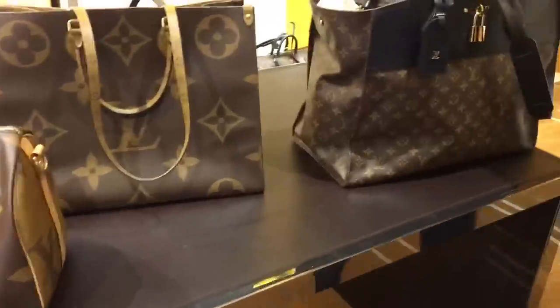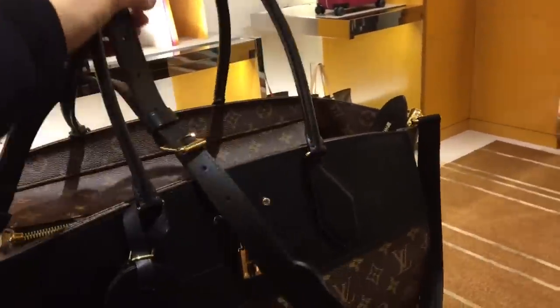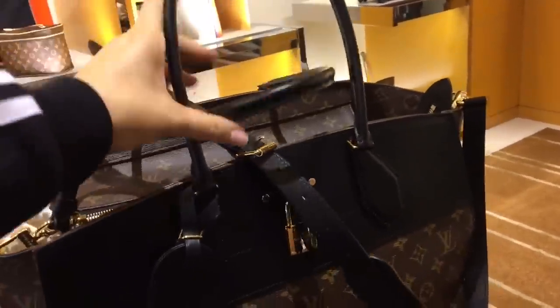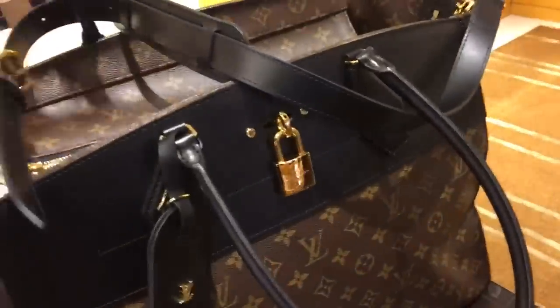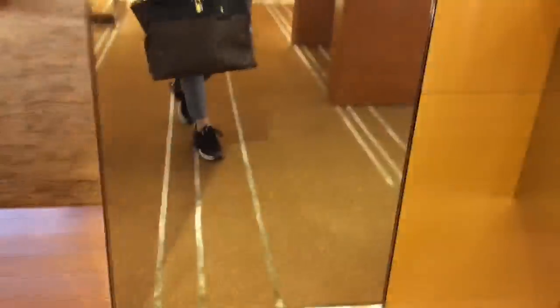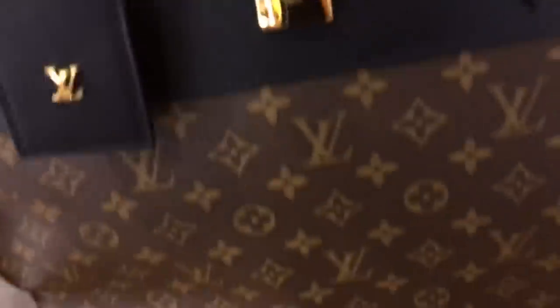How about a little Louis Vuitton eye candy? This is the XXL City Steamer — check this bad boy out, this guy is enormous. Oh, they have it — it's in between, that's why. Look at this, I love how big that is. And are you ready for a little more eye candy?